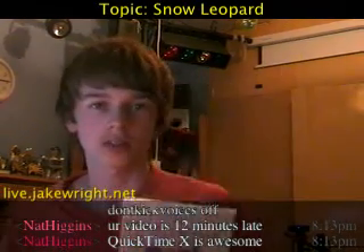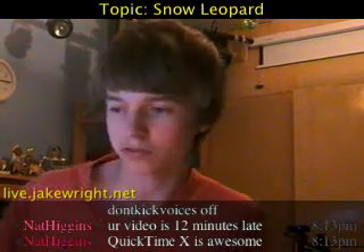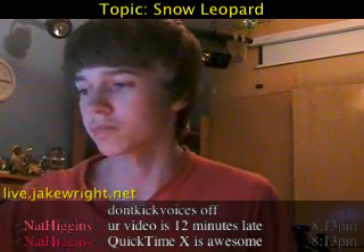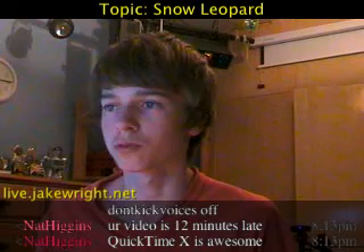I've been using Snow Leopard for a few days now. I got it quite late — I ordered it from Amazon a few days after it came out. It took a while to get here, but I got it a couple of days ago. I installed it and I'm going to try and give you a quick overview of what I think about Snow Leopard.